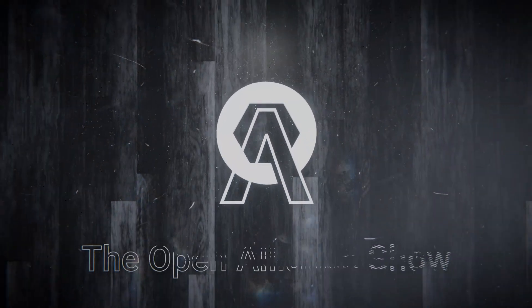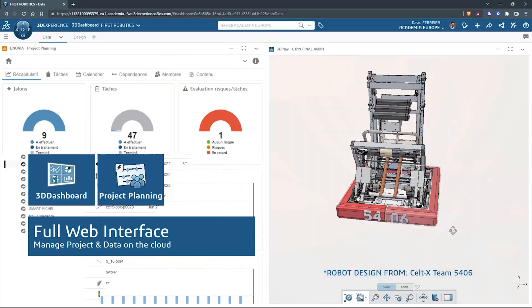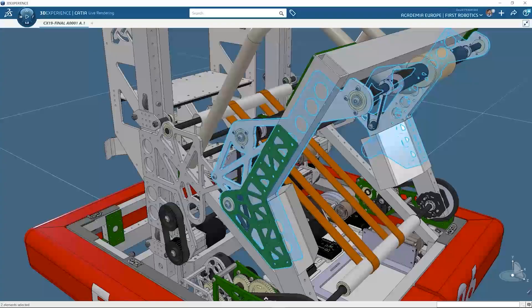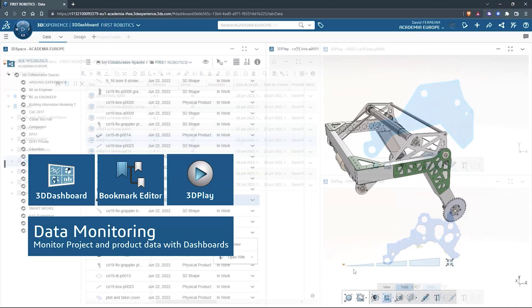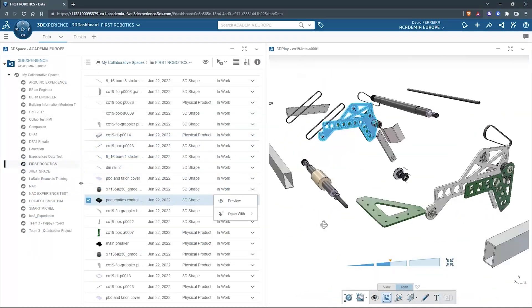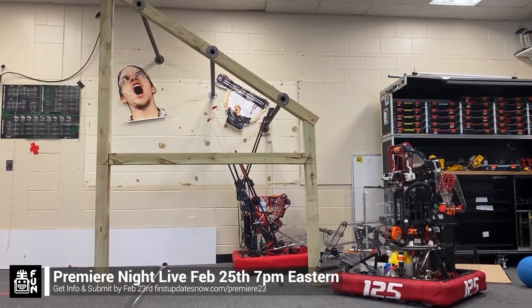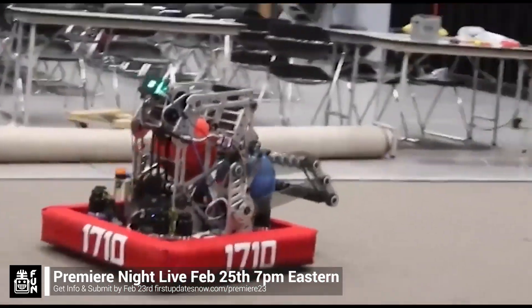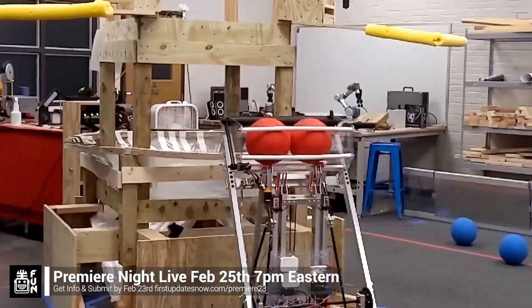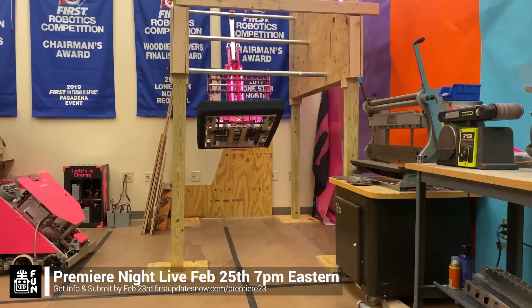This video on First Updates Now is made possible by viewers like you and also the following sponsors. SOLIDWORKS is free for FIRST teams. Over 80% of U.S. engineering schools and 370,000 plus companies use SOLIDWORKS to design great products. SOLIDWORKS can help you design a great robot on desktop or on the cloud. Go to solidworks.com/first to register your team. FRC Premiere Night is back on Saturday, February 25th. Submit a unique video showcasing your team's Charged Up robot progress by Thursday, February 23rd at First Updates Now slash Premiere 23. Premiere Night is a great way to engage with the community. Get more information and submit your video at firstupdatesnow.com/premiere23.